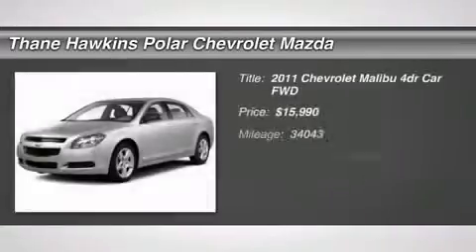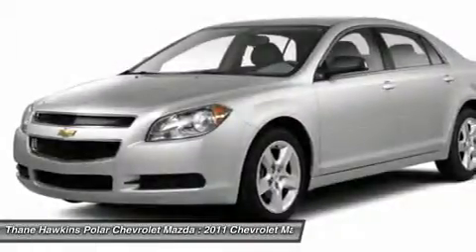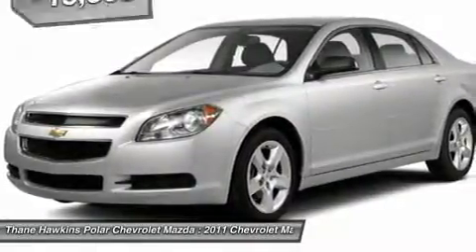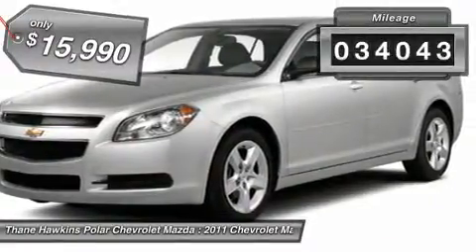The 2011 Chevy Malibu — a combination of performance and fuel economy. The Malibu is a great commuting car and is priced below $20,000. This vehicle has less than 35,000 miles.